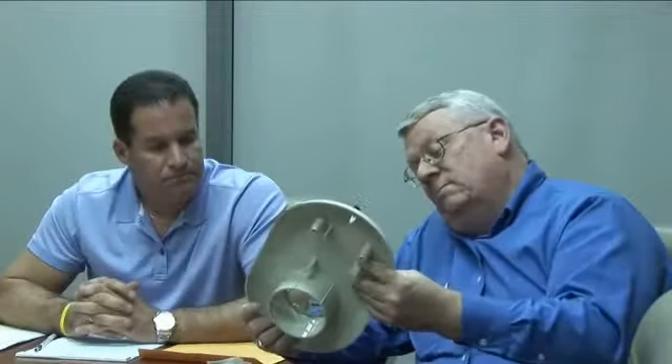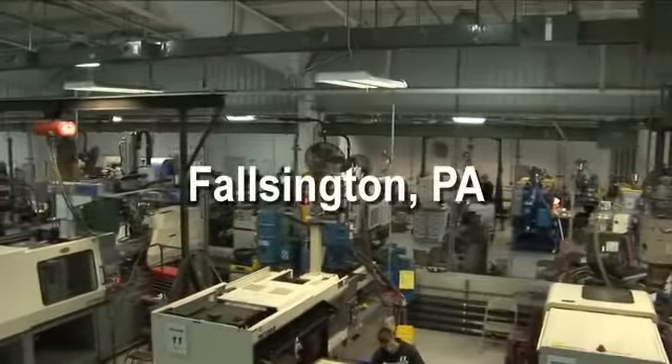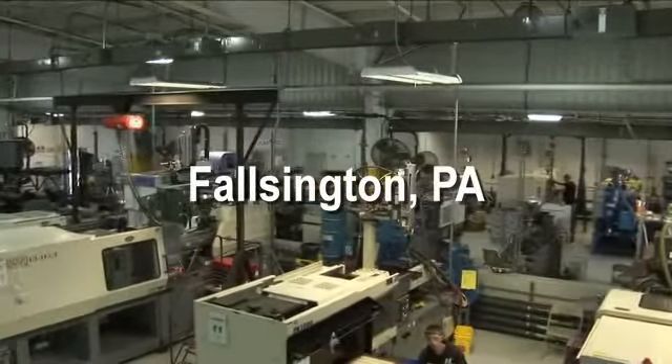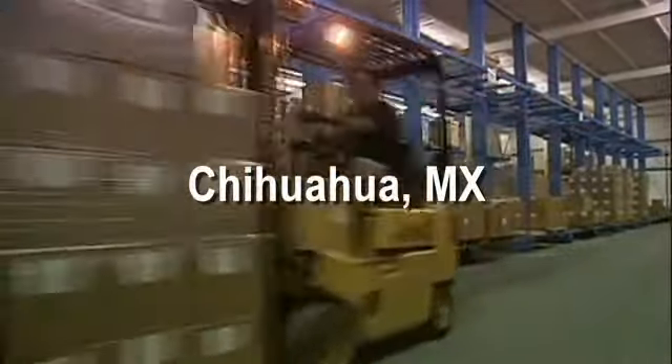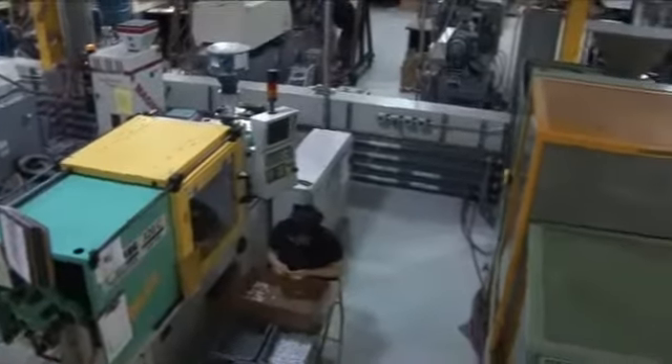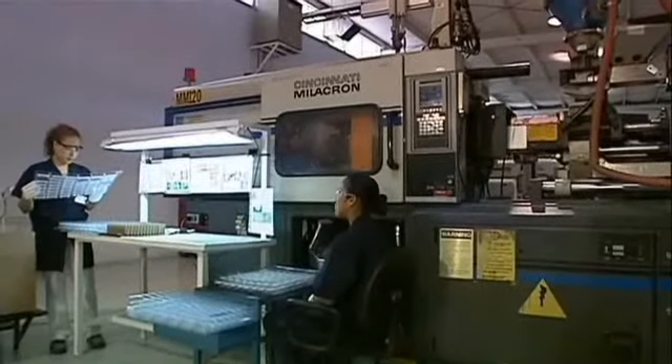Key to production is the company's state-of-the-art 40,000 square foot suburban Philadelphia facility and a new 30,000 square foot plant in Chihuahua, Mexico. Molding press sizes range from 13 to 440 tons in the U.S. and 40 to 300 tons in the Mexico plant.